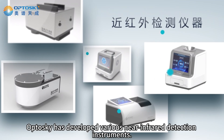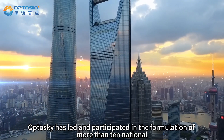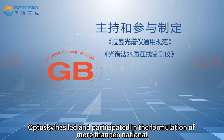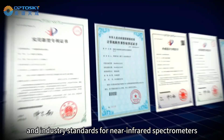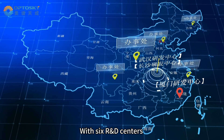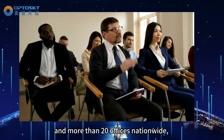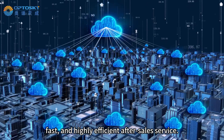Optosky has developed various near-infrared detection instruments. As a leading domestic spectrometer manufacturer, Optosky has led and participated in the formulation of more than 10 national and industry standards for near-infrared spectrometers, and holds over 200 invention patents. With six R&D centers and more than 20 offices nationwide, Optosky can provide localized, fast, and highly efficient after-sales service.